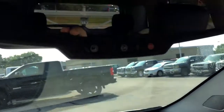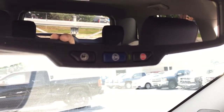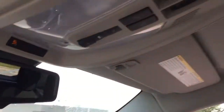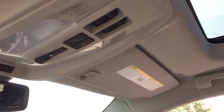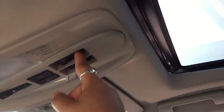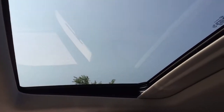Up top, the rear view mirror has the OnStar buttons, which are equipped to help you stay safe and connected while on the road. We also have a sunroof — it is a full tilt and sliding sunroof. You can slide it backwards, or if you just want a little bit of fresh air you can tilt it up at the back.